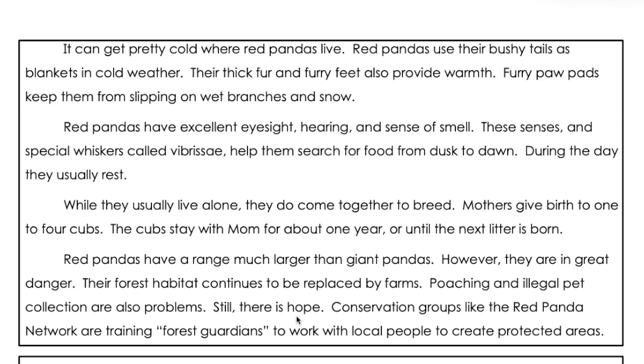Red pandas have excellent eyesight, hearing, and sense of smell. These senses and special whiskers called vibrissae help them search for food from dusk to dawn. During the day, they usually rest.